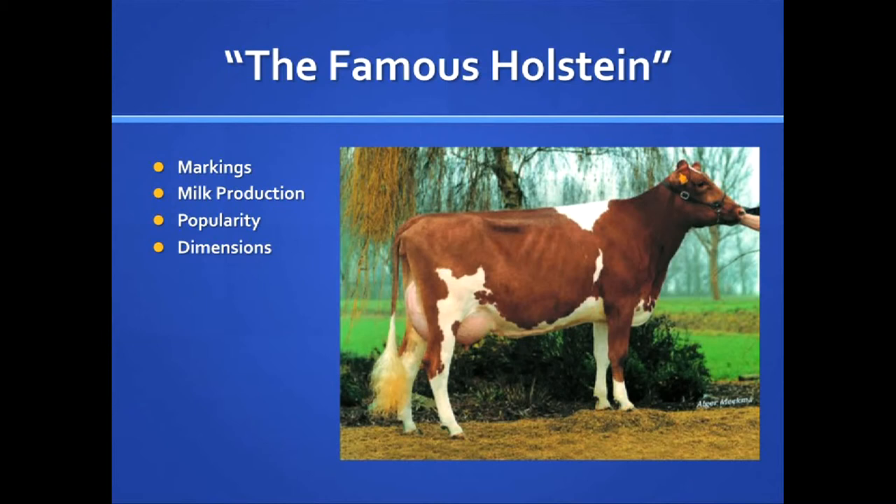That is because U.S. milk markets place more emphasis on total milk volume than on the concentration of butter fat and protein in the milk.